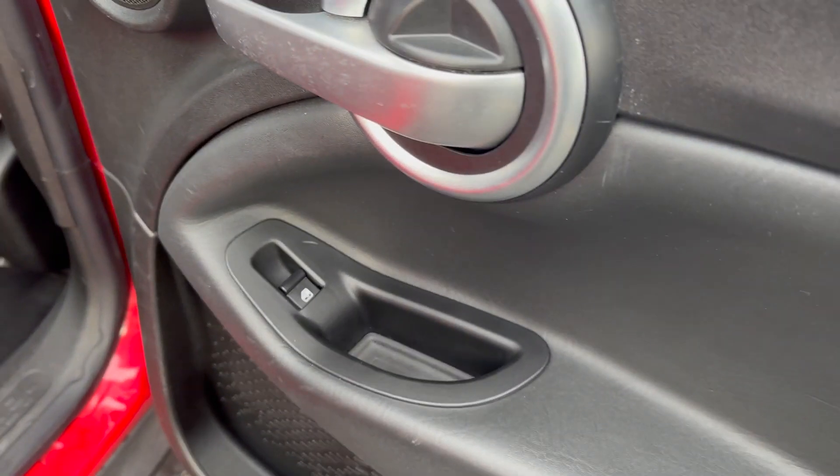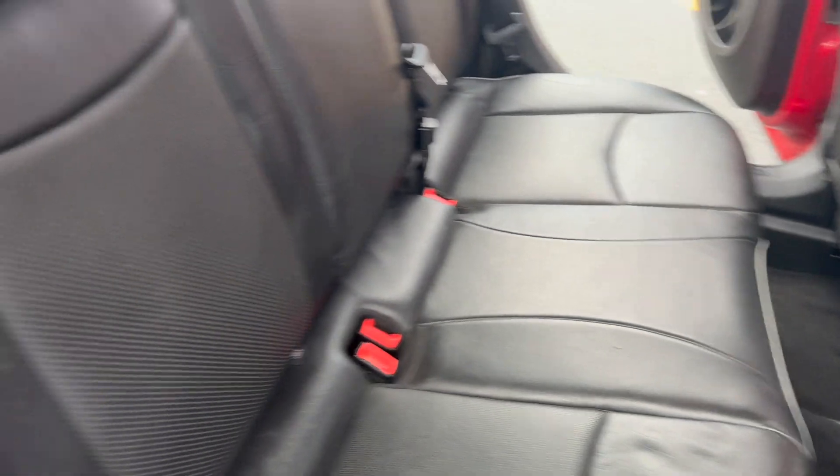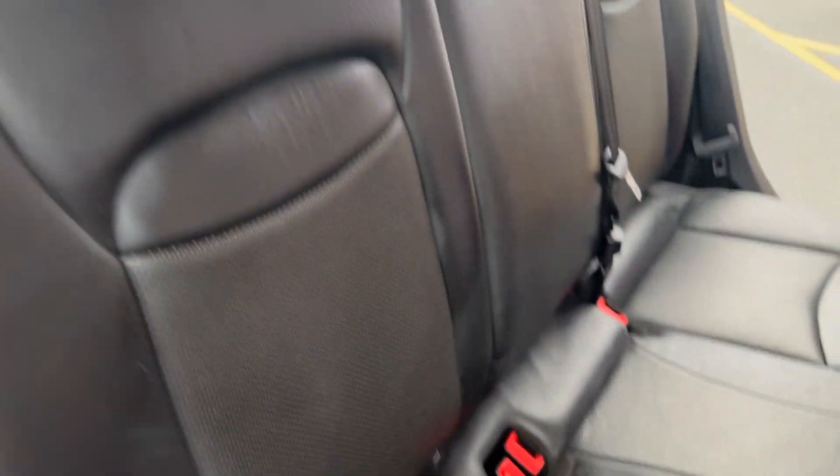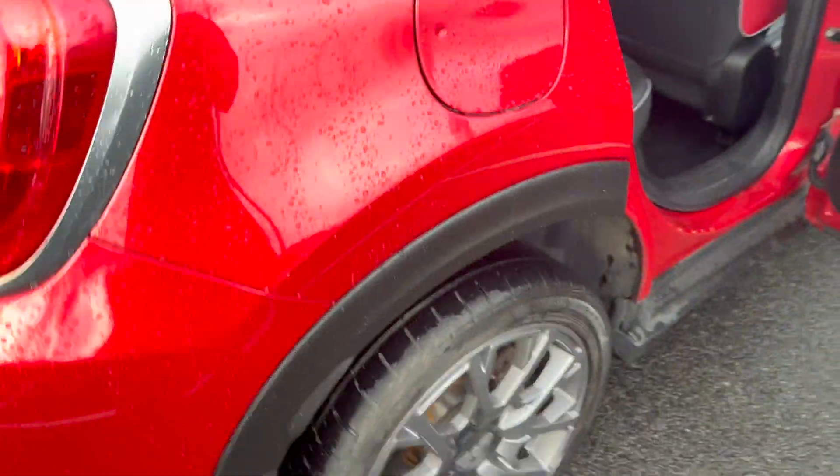We have just done the alloys on this one as well. Electric mirrors, electric windows for your rear passengers, lots of space, three headrests and three seatbelt points. Lovely black finish on the leather there as well.